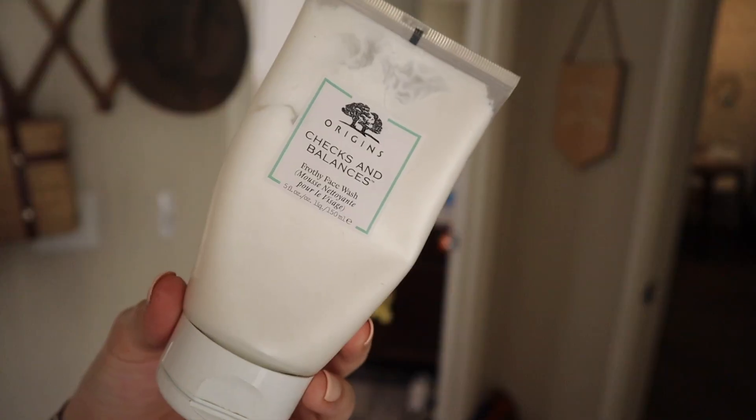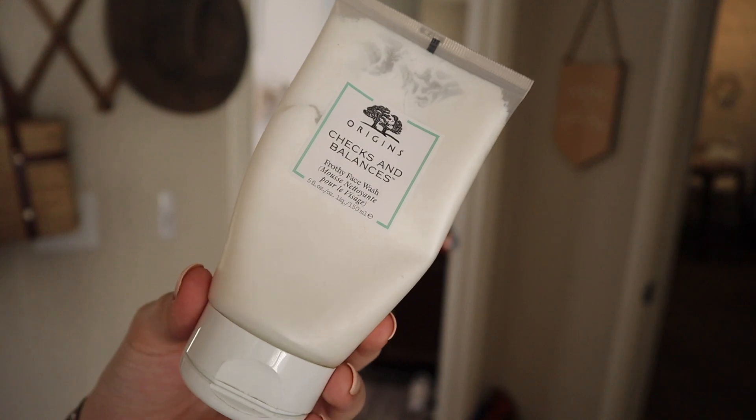I always start off with the Checks and Balances cleanser from Origins. This cleanser has been my tried and true for a really long time. I got my sister hooked on it — it's one of those things we always get for Christmas and also my birthday. I love this. It feels like you're washing your face with a cloud, it froths up really well, and it's more moisturizing than other cleansers I've used. I was on Accutane, so I need something a little bit gentler on my skin, and I think this does a really good job.